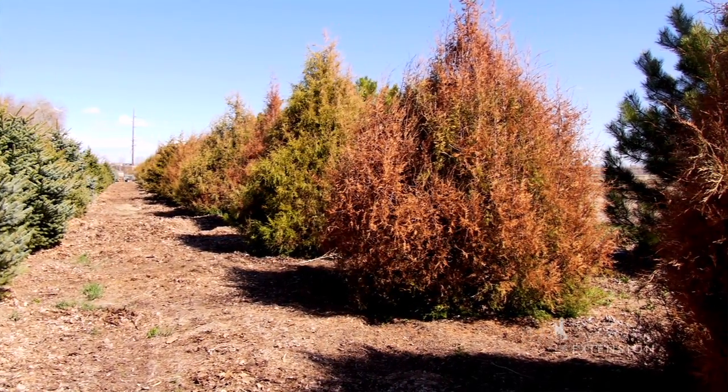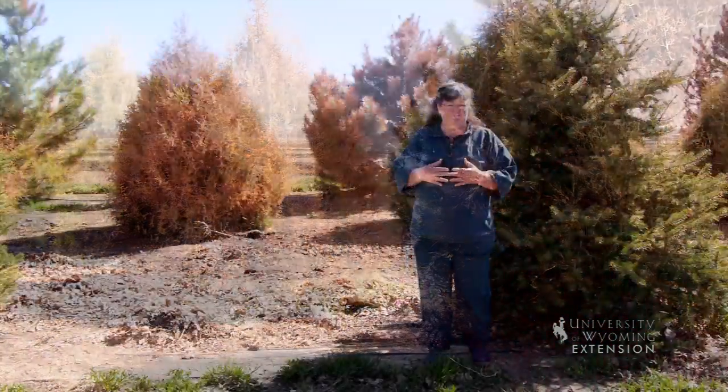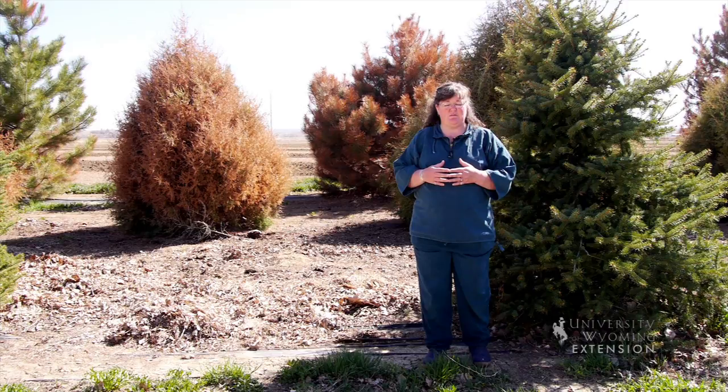One of the most common questions we got in extension offices across the state of Wyoming in the winter of 2015 was how come all of the evergreen trees are brown and what happened? People thought that they had anything from a disease to the fact that they might have dried out for the winter, or maybe they even had insect problems.